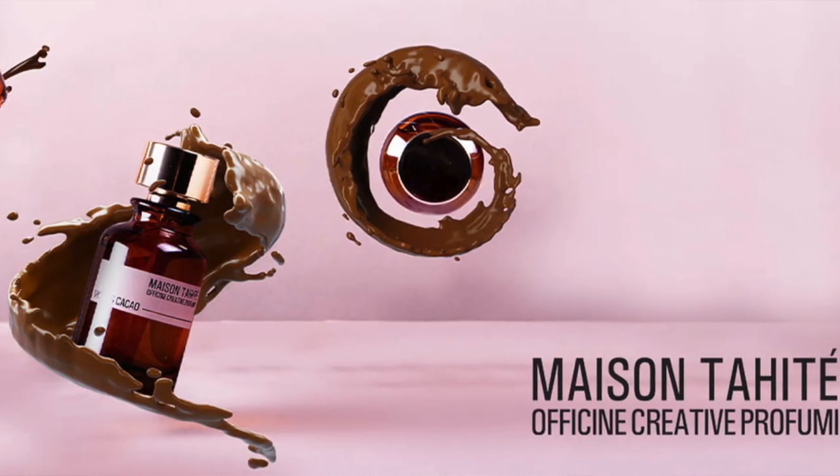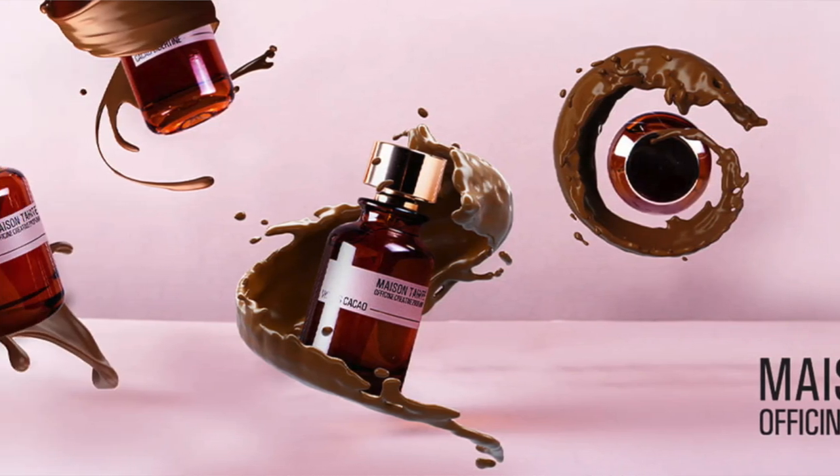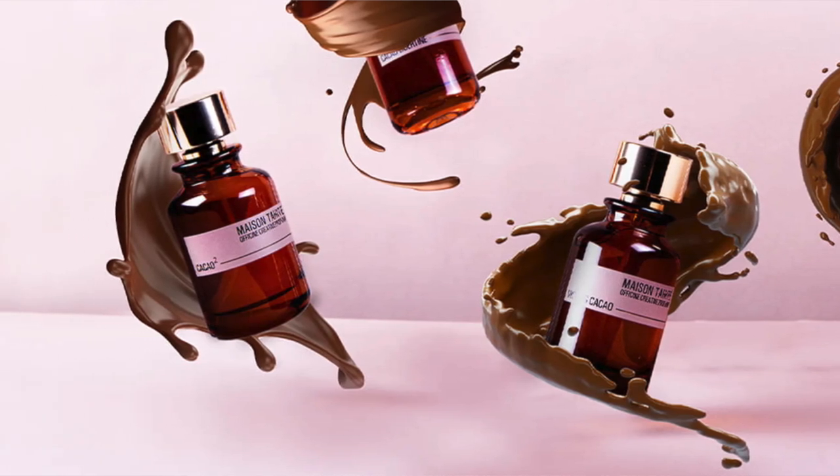Today I've got five cacao fragrances to discuss from the house of Maison Tahite. These are now selling at Ministry of Scent here in San Francisco. Thankfully they finally carry this line, especially since they already carry Laboratorio Olfativo. We're going to break down the five different fragrances in a ranked list — least favorite at number five, most favorite at number one.